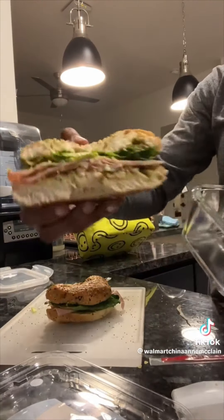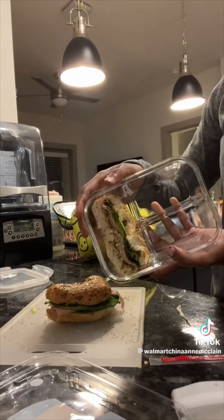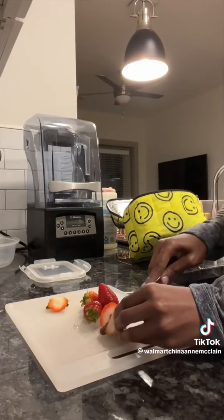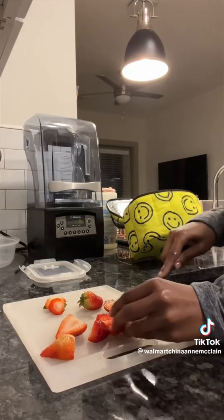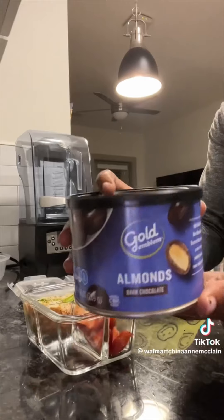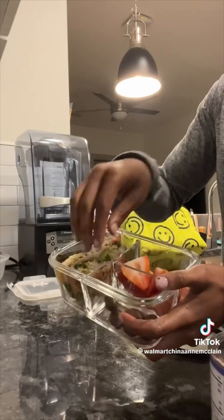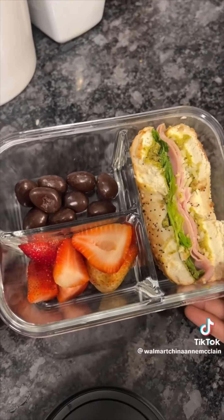These bento boxes are linked in my Amazon storefront. I put half of my sandwich in there — don't worry, the other half is not going to waste, I'm gonna eat it before practice or something. Then I grabbed a handful of strawberries, washed and cut them into halves, and added those to another compartment. Then for a little sweet treat I added some chocolate covered almonds. I didn't notice these were dark chocolate when I picked them up, so I'm kind of sad because I prefer milk chocolate, but apparently dark chocolate is better for you anyway.